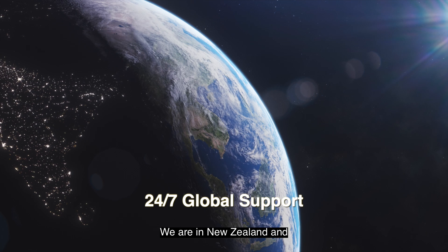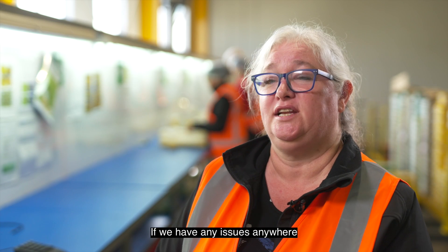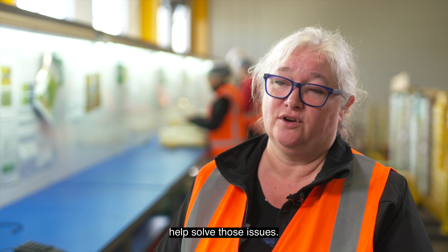We are in New Zealand and all around the globe, so Clary Fruit's 24/7 support is great. If we have any issues anywhere, we can contact them and they will jump in remotely and help solve those issues.